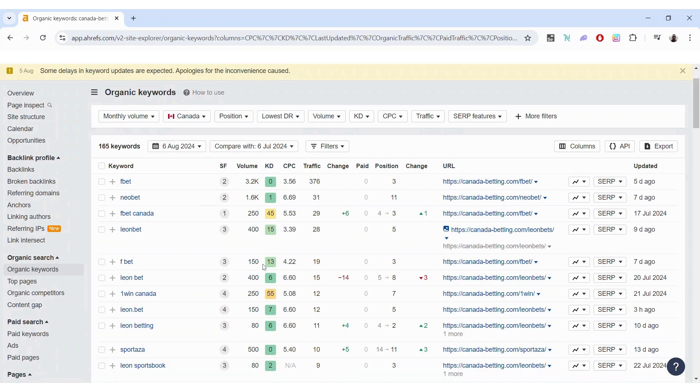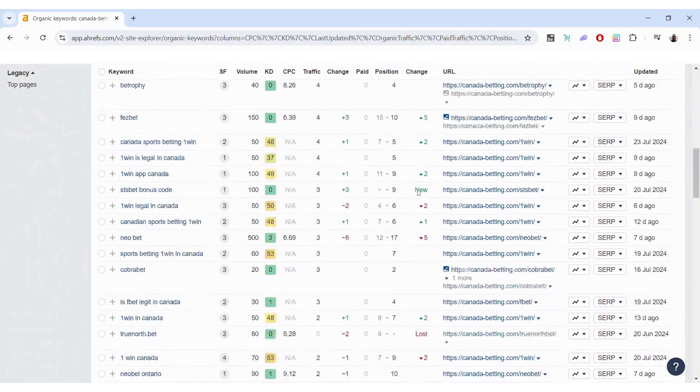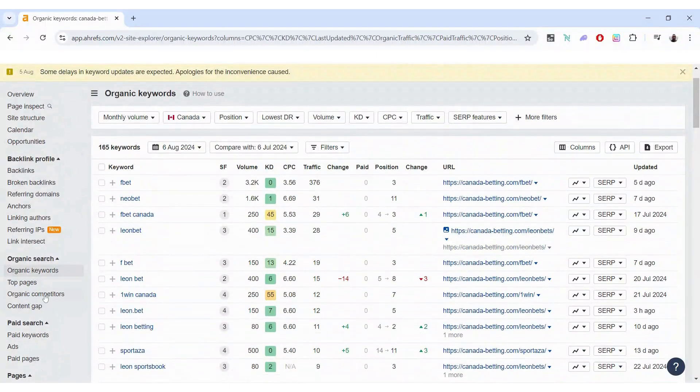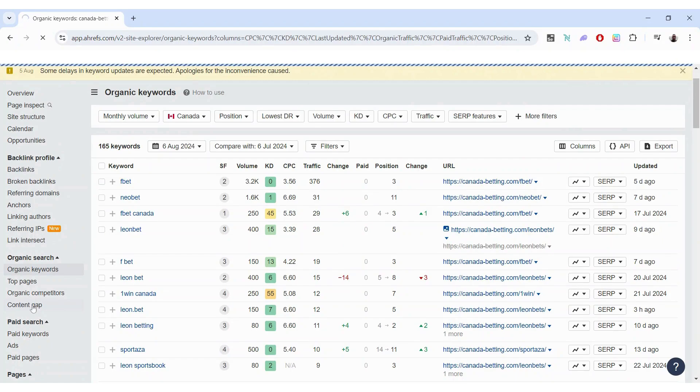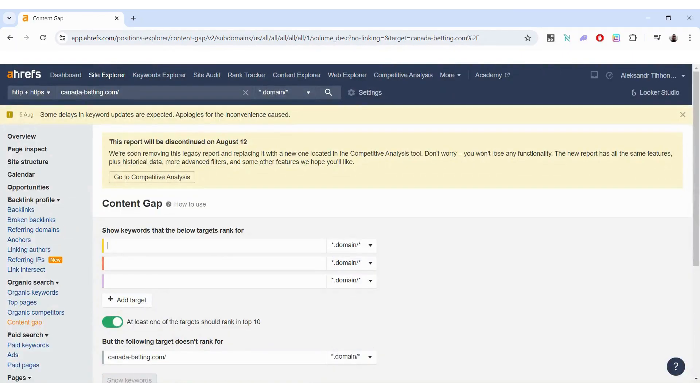You can also go into the organic keywords section, which gives a good overview of everything that a website ranks for. One of my favorites in this section is the Content Gap feature, which allows you to identify literally the gap in content between you and your competitors.